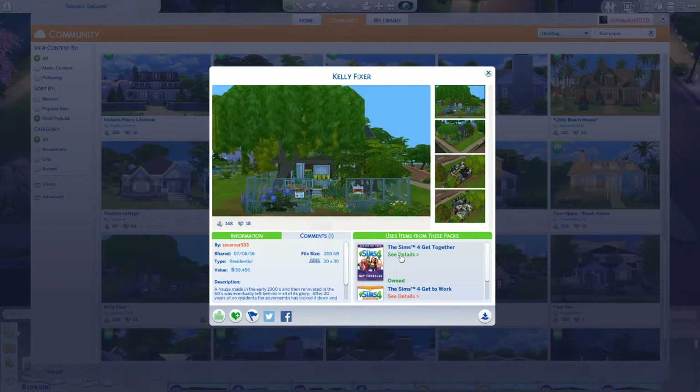So today is Renovation Thursday! This is where I renovate any builds that I found on the gallery, or if you want me to renovate one of your homes, go ahead and upload a home with the hashtag Fixer Upper Mealy Kamealy or just hashtag Mealy Kamealy. That's all I really prefer. I'll look under that hashtag.